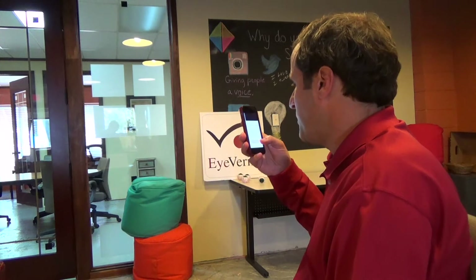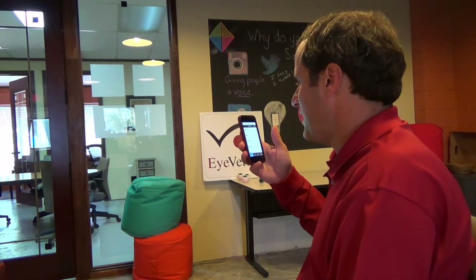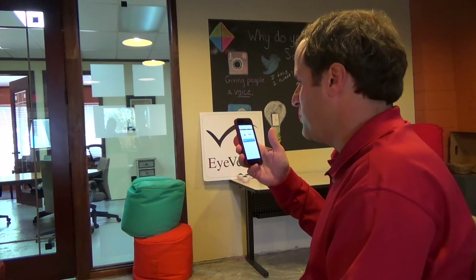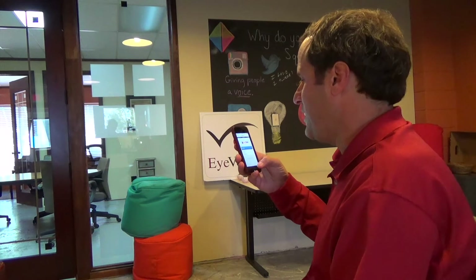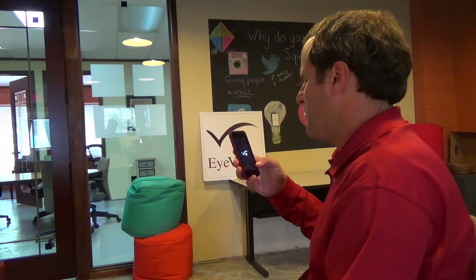So let's look at some demos for mobile banking. I've got the System Works Group here, their Neteller application available in Australia. It's at 20 different banks. I can use it for mobile bill pay, I can add payees, which is one of the most sensitive transactions, and I can do that with the security of biometrics right on my smart device.